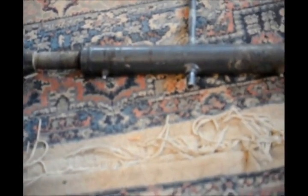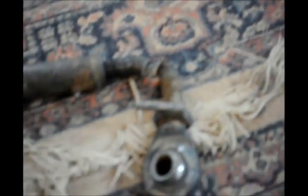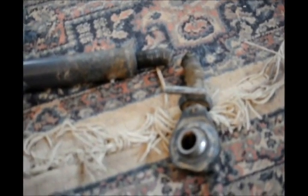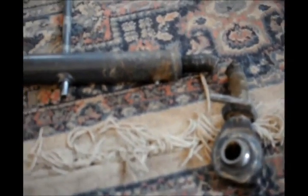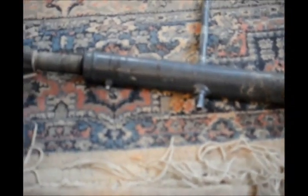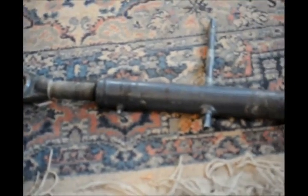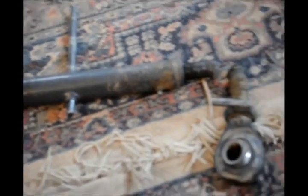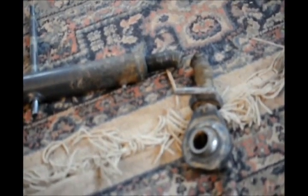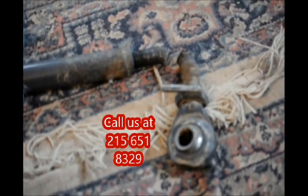This is a top link from our Kubota tractor and as you can see it's been busted. It would cost more for a new one than we want to pay. If you have a used top link for a Kubota tractor, give us a call at Highland Mill Farm — we'd like to buy used top links to have extras and spares, because they do break. Or if you have a broken one that has another good end, we'll buy that from you. Give us a call at 215-651-8329.